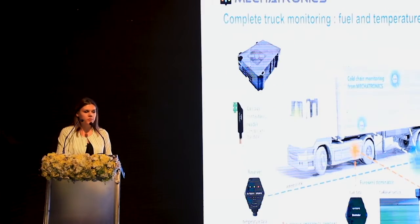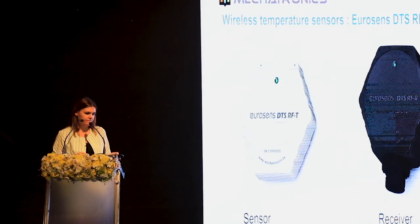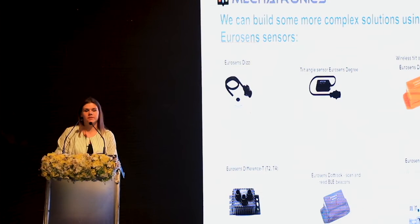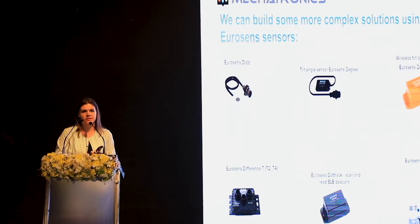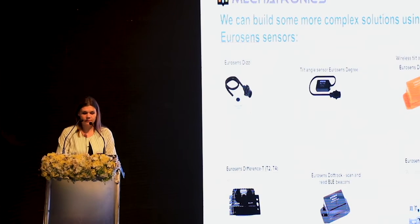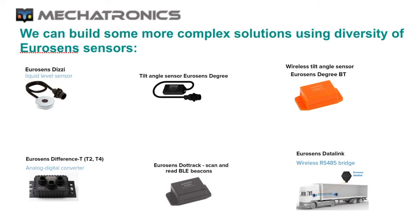We also have many other sensors. For example, we have ultrasonic fuel level sensors that do not require drilling the tank — they are installed at the bottom of the tank and can measure not only petrol and diesel, but also LPG. Another product is EuroSense Degree, a tilt or angle inclination sensor used to detect the position of a part of a mechanism, and soon we will have a wireless version of this sensor with a Bluetooth interface.